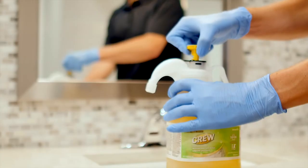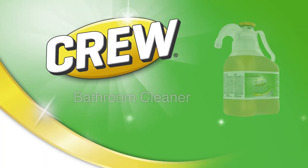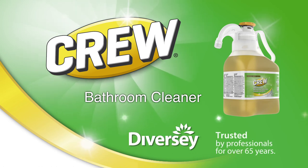With the precise dual setting dispenser for an all-purpose or heavy-duty dose, Crew Bathroom One-Step Deep Cleaner — formulated for the toughest challenges. Brought to you by Diversey, trusted by professionals for over 65 years.